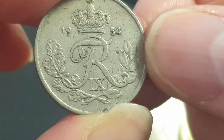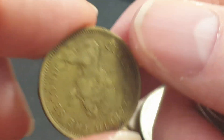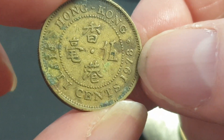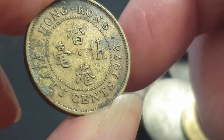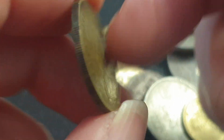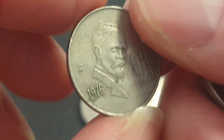Hong Kong 10 cent — or 50 cent. These are still legal tender but they're taking them out of circulation. I get these every now and then when I visit Hong Kong, though I haven't been able to visit since 2019.